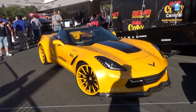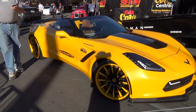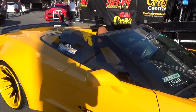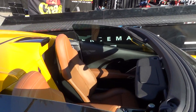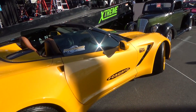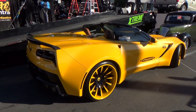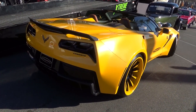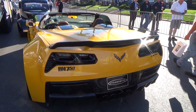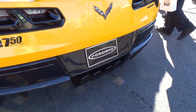That bright yellow, carbon fiber wide-body kit on it — man, look at them wheels. There's quite a few wide-body Corvettes at SEMA. I like it — I like that carbon fiber on it. 750 horse is what it says. I like those black exhaust tips too, that's very cool.